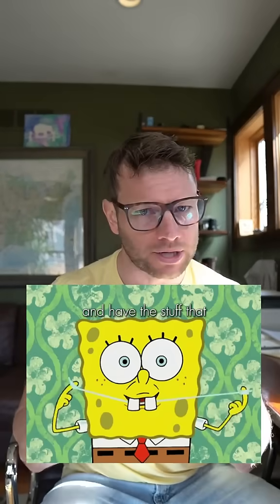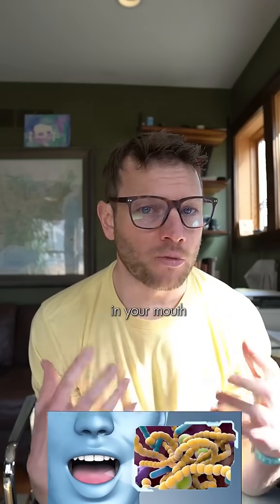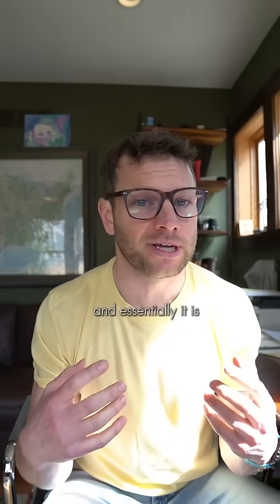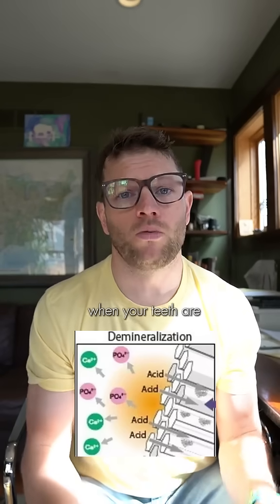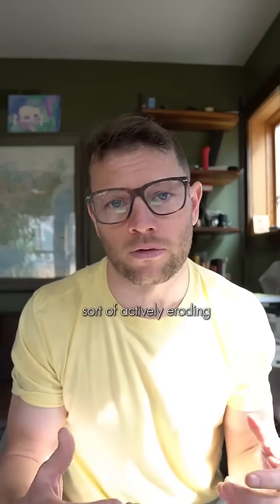Have you ever flossed your teeth and had the stuff that comes out smell really bad? When bacteria populations in your mouth get out of control, it can cause your mouth to become really acidic, essentially dissolving your teeth. Dentists call this a demineralization state, when your teeth are sort of actively eroding.